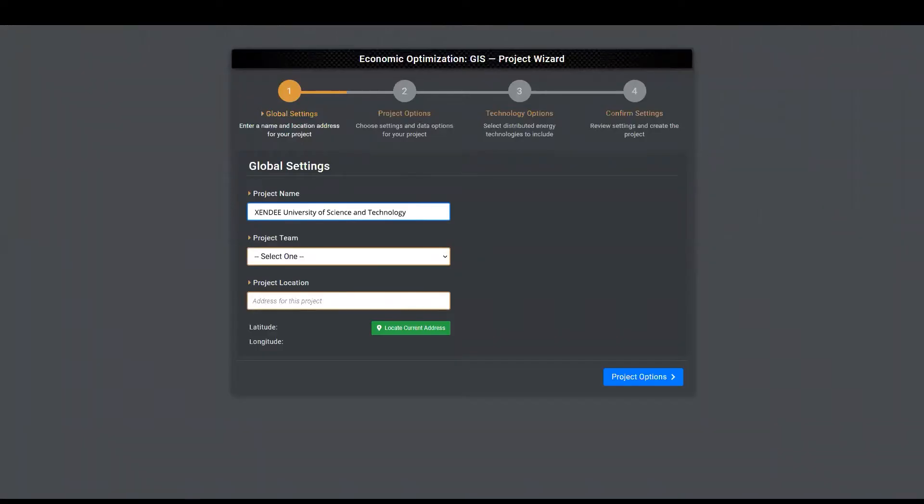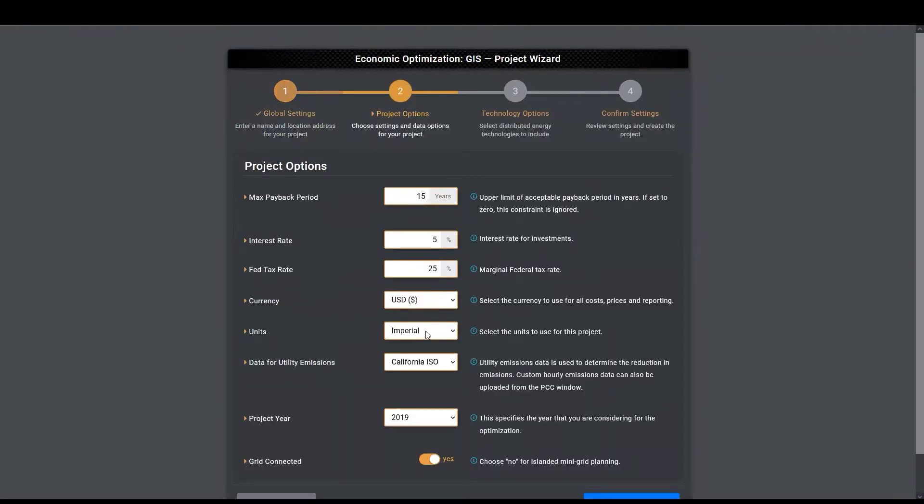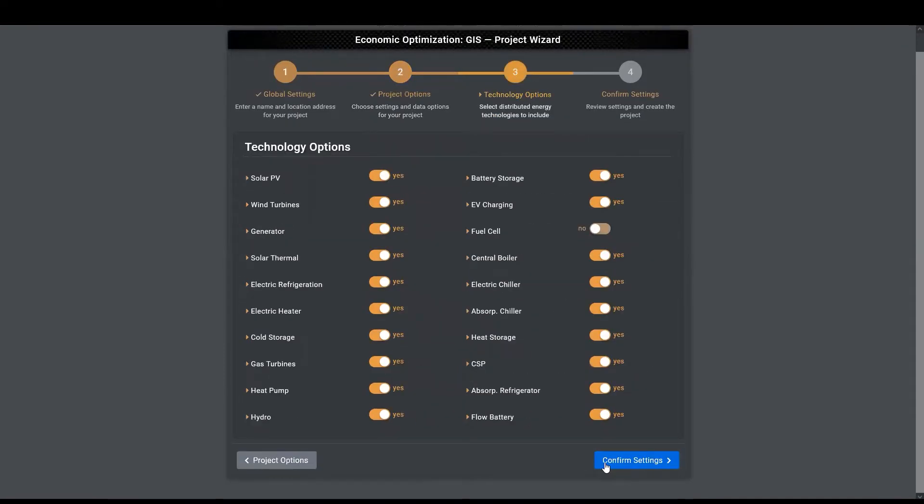In Zendi's decision support software, this optimization process starts with the project wizard, which helps students quickly set up a site location from scratch. Students can also add team members in the cloud, set up global project options like currencies, measurement systems, interest rates, and payback periods, and select technologies of interest.